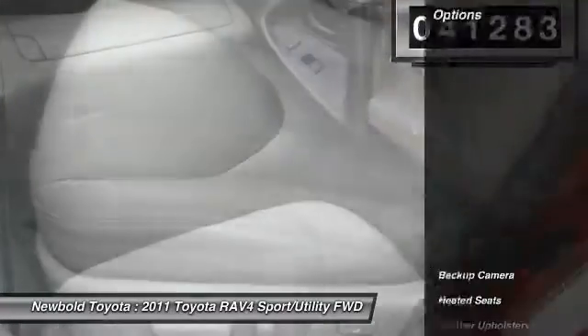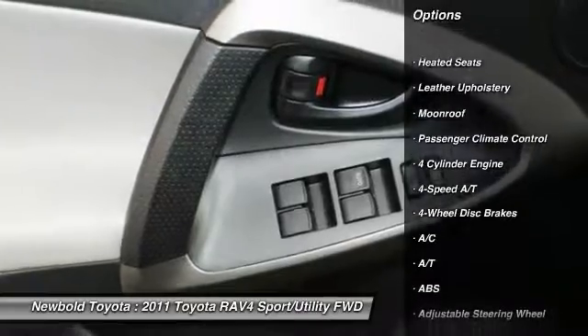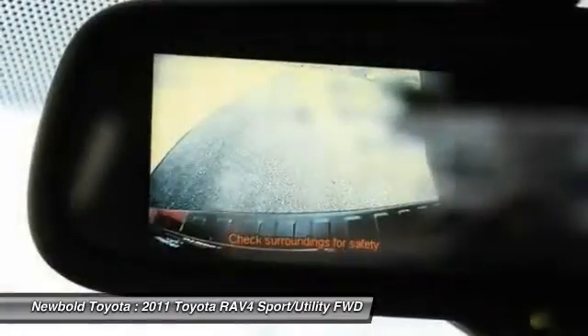Here are some of this vehicle's great options: steering wheel audio controls, stability control, anti-lock braking system, CD changer, keyless entry, heated seats, traction control, leather-wrapped steering wheel, moonroof, and backup camera.